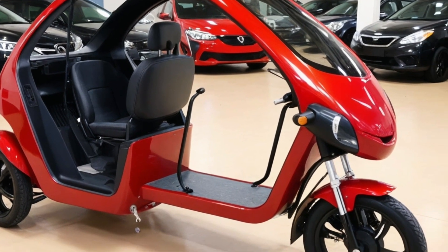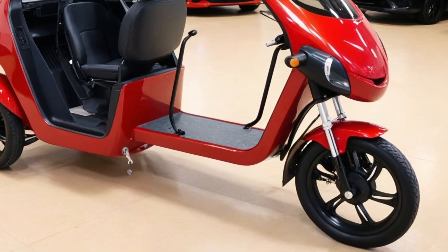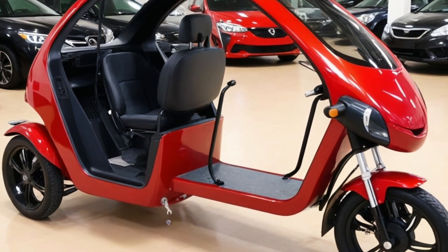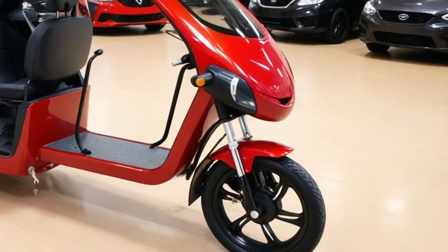Safety is also top-tier. It comes with lane-keeping assist, blind spot detection, and a 360-degree camera system that makes maneuvering in tight spots effortless. LED lights with adaptive brightness ensure visibility in all conditions, and the active suspension adapts to terrain to keep things smooth inside the cabin.